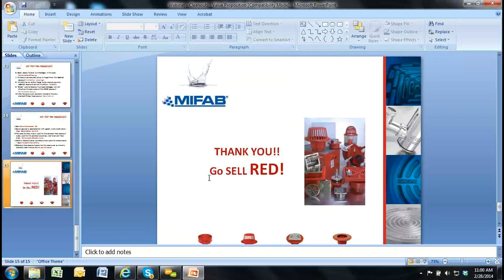Thank you. Go sell red. Have a great weekend. I'm going to open up for questions. Any questions? I don't see any questions — should we call it a day? You did such a great job, Michael, just perfect. I don't want to see any more orders for C1220 clean outs — C1000s and C1100s only, please.